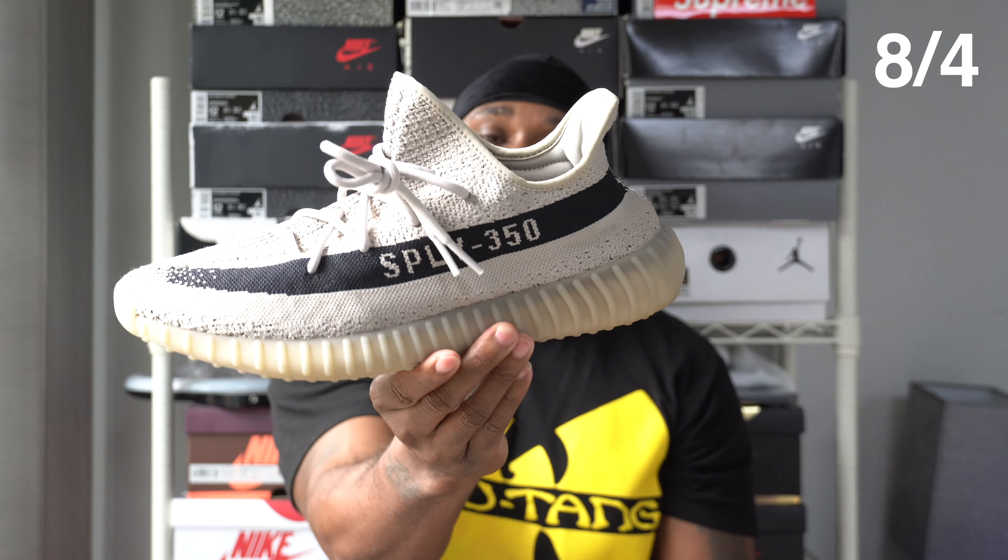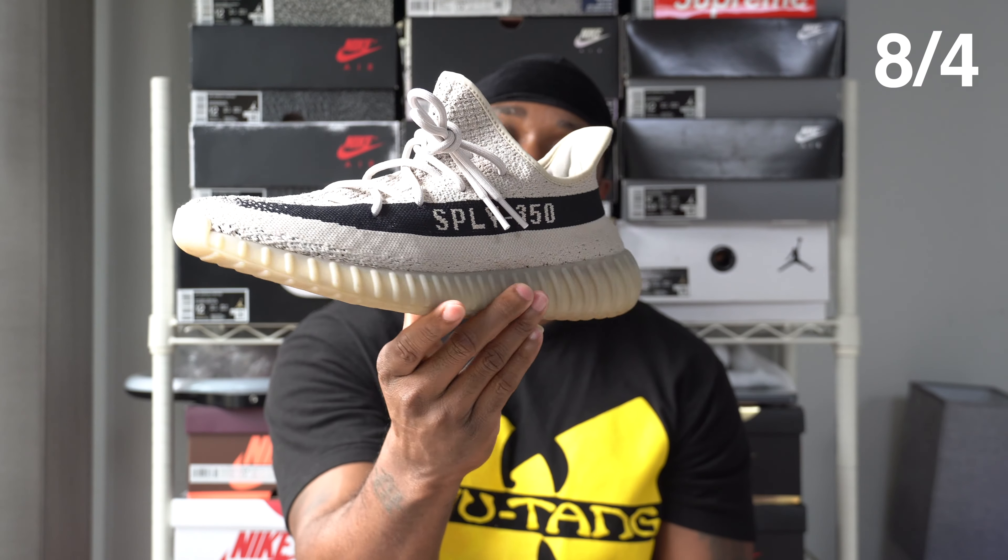So I pulled these out. August 4th was the Yeezy 350 V2 in the slate colorway.